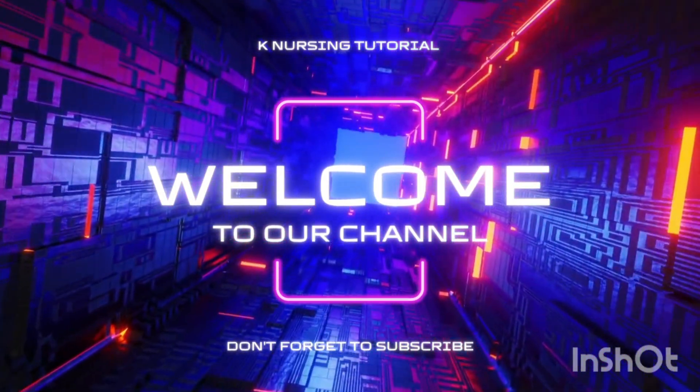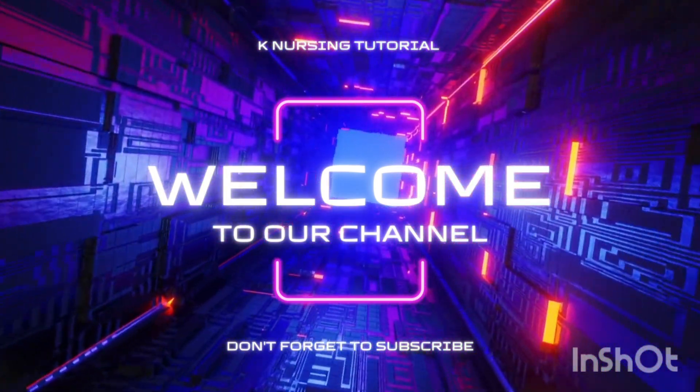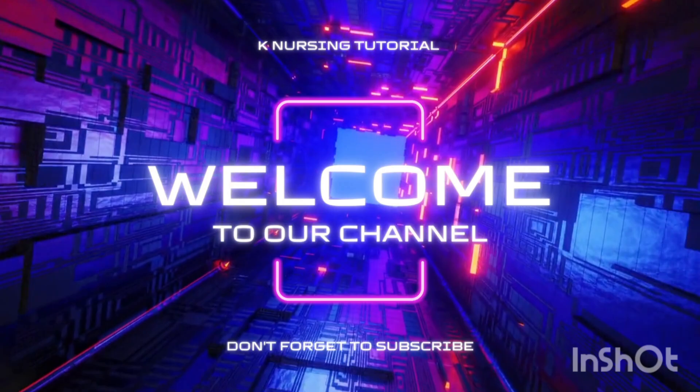But before that, please consider liking and subscribing to my channel for more content like this. Your support means the world to me. Thank you.